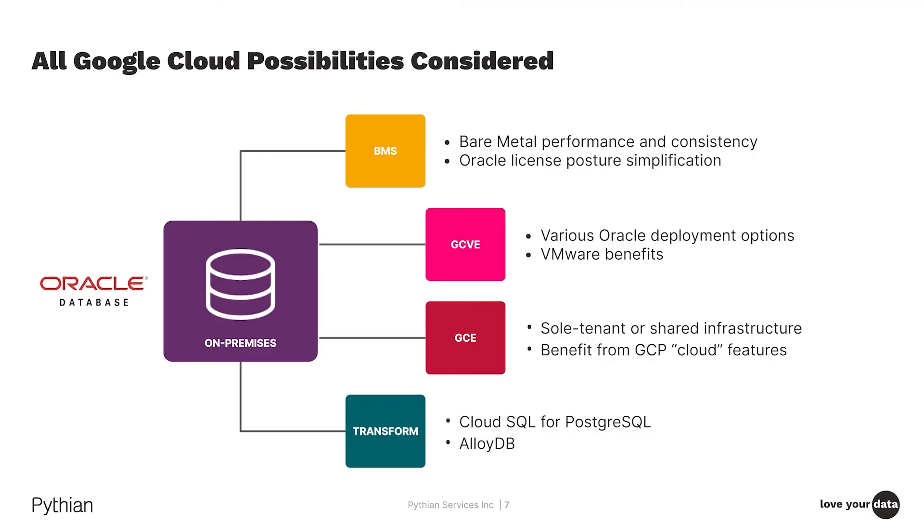When we engage with Oracle customers and talk about alternatives for the future of their Oracle environment, we look at four different options depending on their unique needs around operational uptime, performance, and security. These include BMS or bare metal — simply moving databases to a bare metal platform with a traditional architecture; GCVE or VMware-type options for consolidation and operational efficiency; GCE for sole-tenant-like environments on shared infrastructure; and finally, for customers seeking true modernization, cloud native services like AlloyDB and Cloud SQL that allow migration to an entirely different platform.